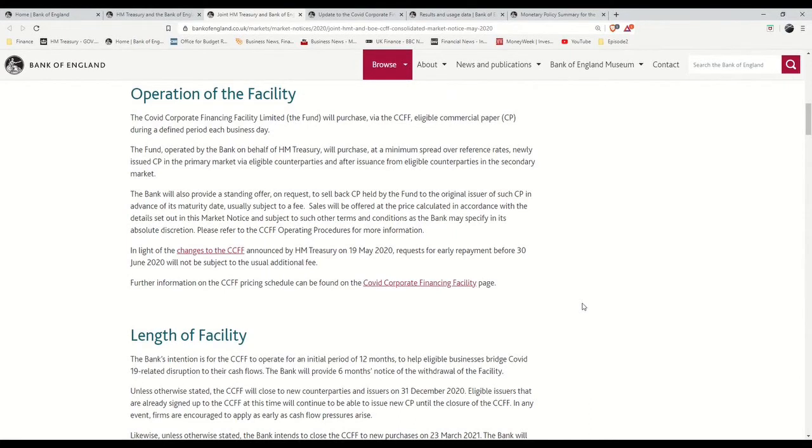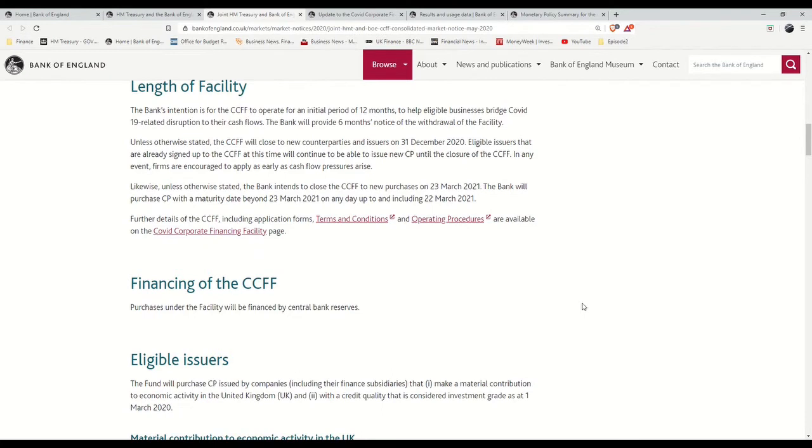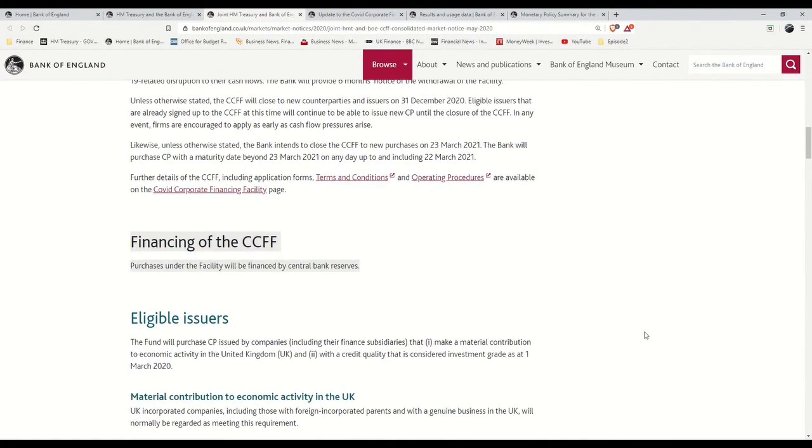The CCFF kicks in when the bank or lender then sells the commercial paper to the Bank of England, who purchases it with newly created central bank reserves. Central bank reserves is one of the ways that the Bank of England creates money. The bank or lender, who just made the loan to the company, sells the commercial paper asset to the Bank of England, and in exchange they credit the bank's account at the Bank of England with the corresponding pound sterling value created for that specific purpose. For example, if Corporation A got a loan of £1 billion from Bank A, Bank A would then sell the commercial paper to the Bank of England, who would credit Bank A's account at the Bank of England with £1 billion created for the purpose of this transaction.